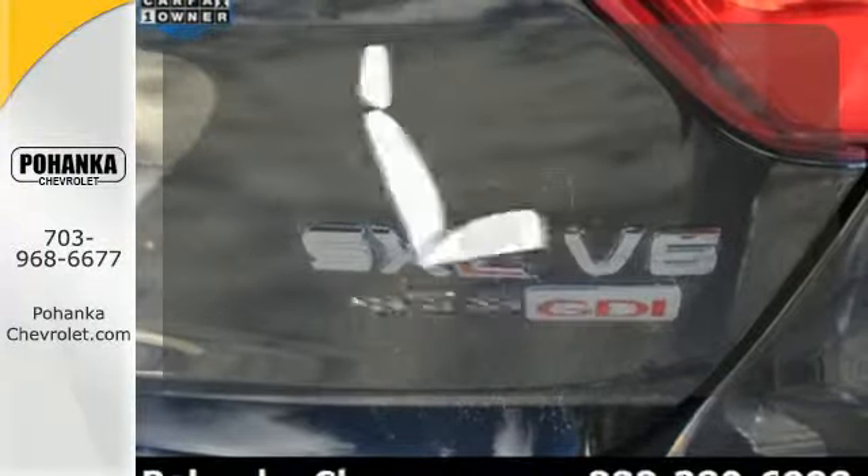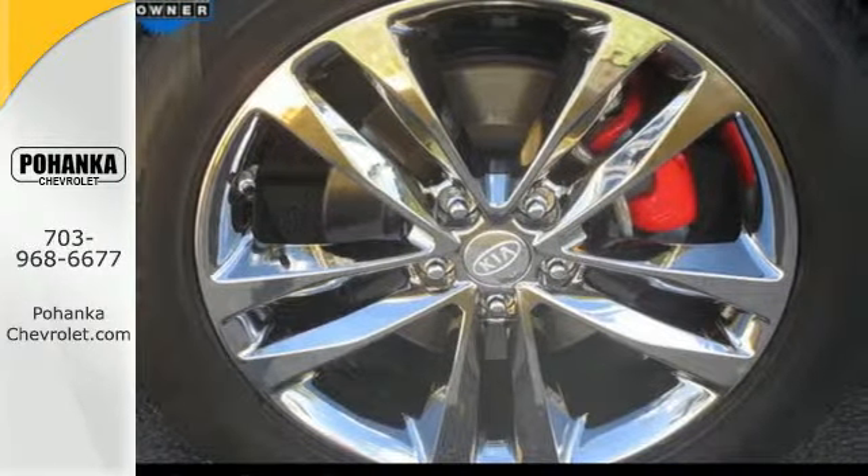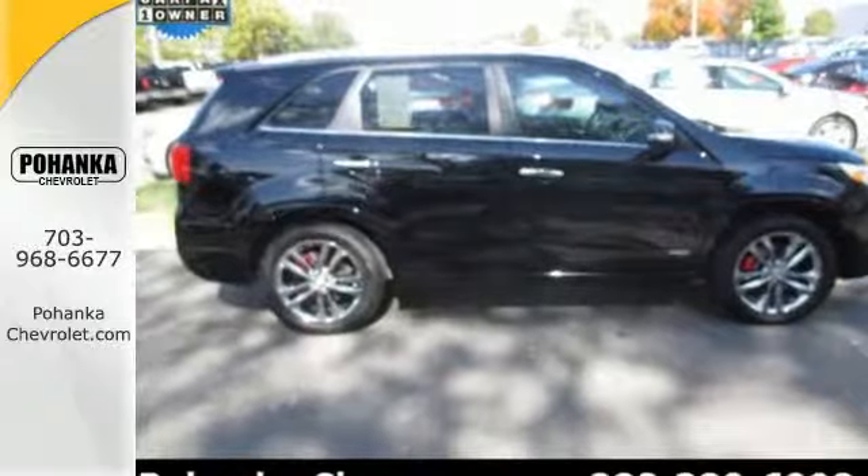Wrap yourself in the comfort of heated seats for all your family's travel dilemmas. The answer is the Sorento. Get into it today.